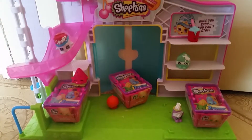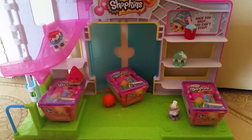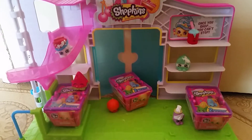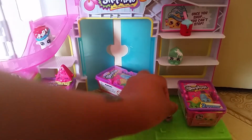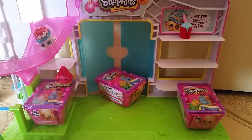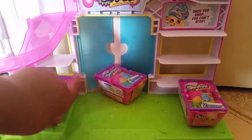Hello, this is PotatoNado and we are doing a Shotkins toll review. You can see we have these Shotkins blind baskets and they are just all regular. We can take away the Shotkins. Now let's get started on our first blind bag.